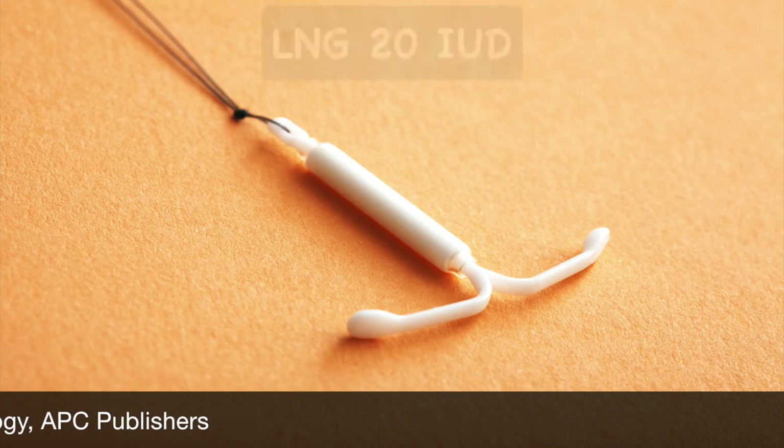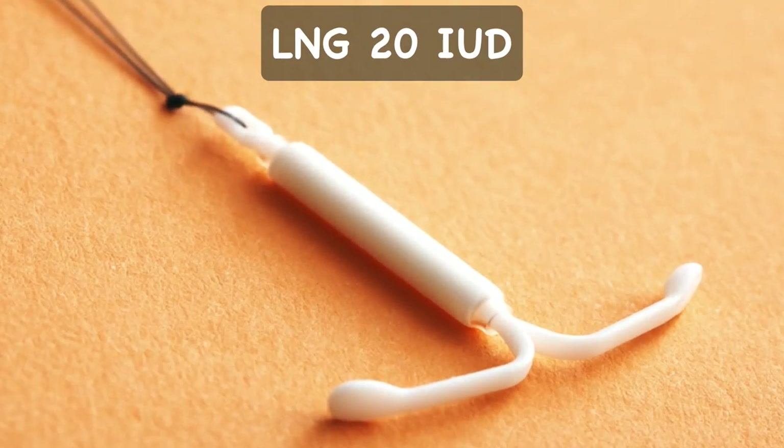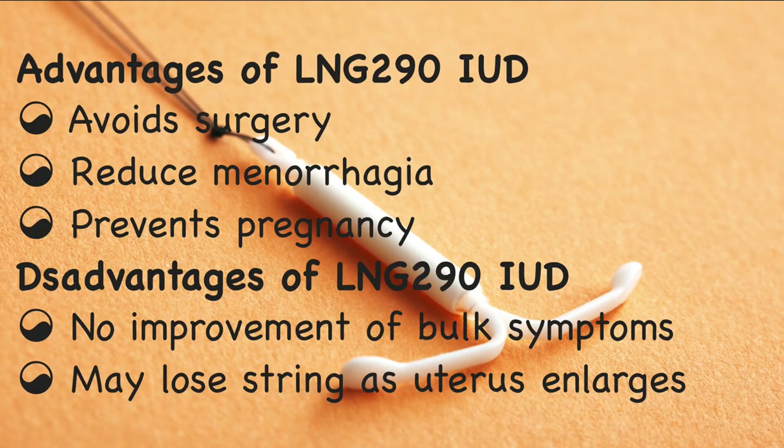Medicated intrauterine devices such as LNG-20 IUD also have a place in the treatment of selected cases of uterine fibroids. Use of LNG-20 IUD is associated with a statistically significant reduction in total myoma volume, average uterine size, and marked reduction in menstrual blood loss. Advantages of medicated IUDs are: avoids surgery, reduces menorrhagia, and prevents pregnancy. Disadvantages of LNG-20 IUD are: no improvement of bulk symptoms, and the string may be lost as the uterus enlarges.